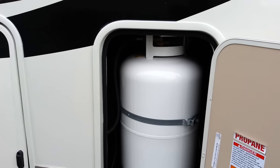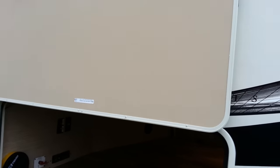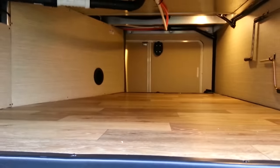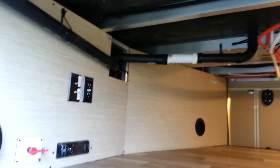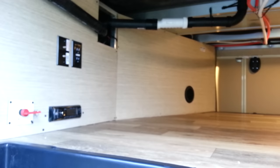For propane tanks you do have two 30-pounders, one on either side. It does have the large pass-through storage compartment, and they've added magnetic holders here so all you have to do is lift it up — the magnets grab and hold the door open for you. With the pass-through storage compartment you can see there's quite a bit of room and it's heated. It's a six-sided welded aluminum frame and the underbelly is all enclosed and heated as well.